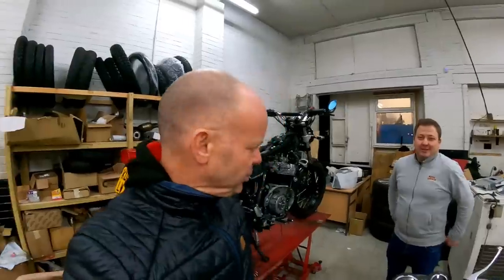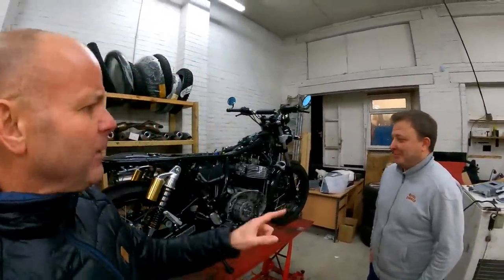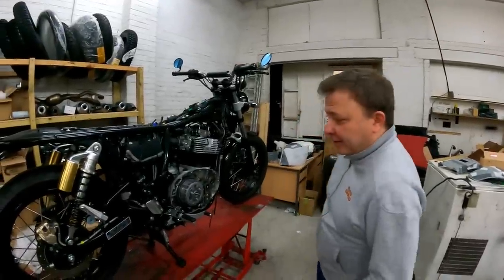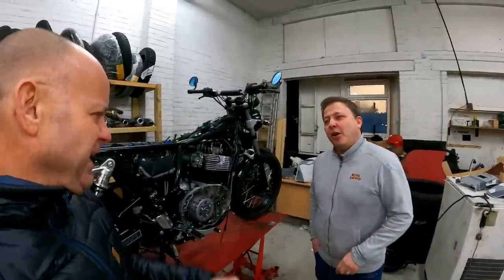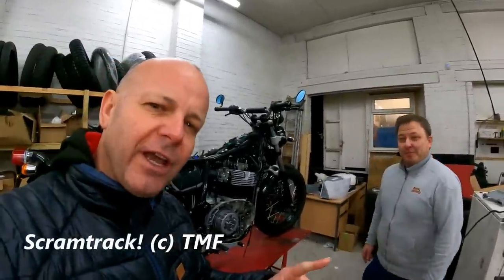This was October 2020. In December I went to check on the bike's progress and made a little video about it. Here's a clip of where the bike was at in December 2020. We're in the depths of the Royal Enfield dealership — this is my bike. We're going to be making this a kind of flat track scrambler hybrid — a 'scram track'. You heard it here first!